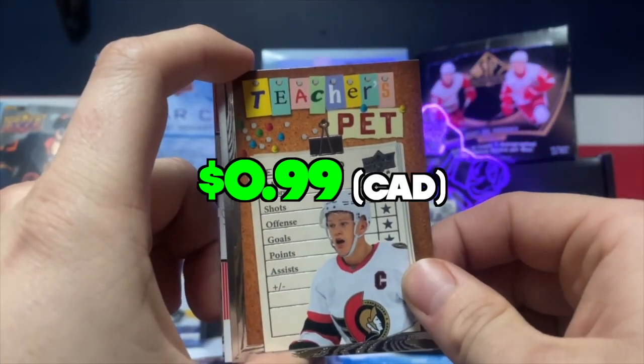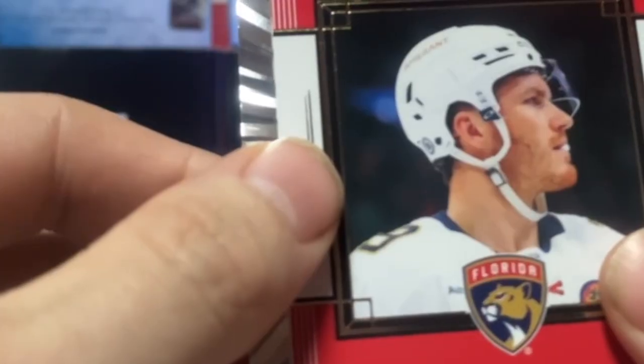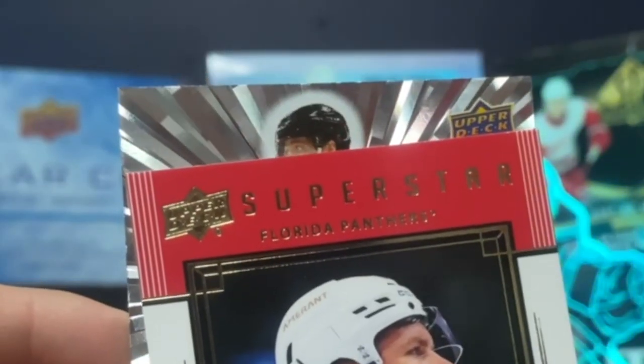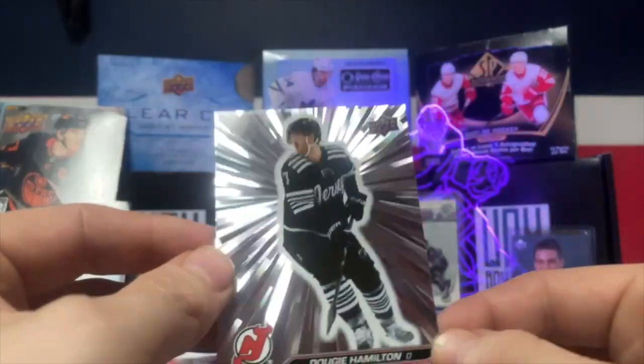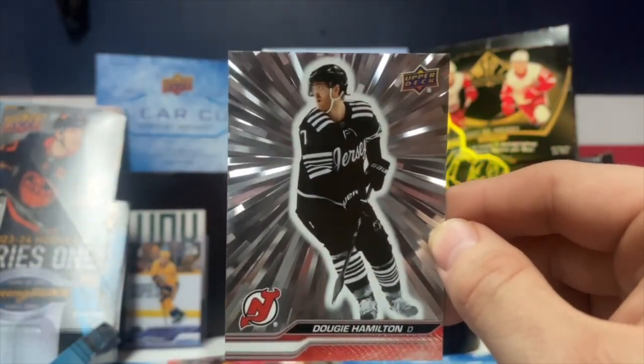Jacob Casper — that's a good one to get! Brady Kachuk. And our Outburst is... is it a Young Guns? No, it is not a Young Guns, so it's just a base of a New Jersey Devil — Dougie Hamilton. Dougie Hamilton Alpers — these are not numbered. These are really cool, really nice in person.